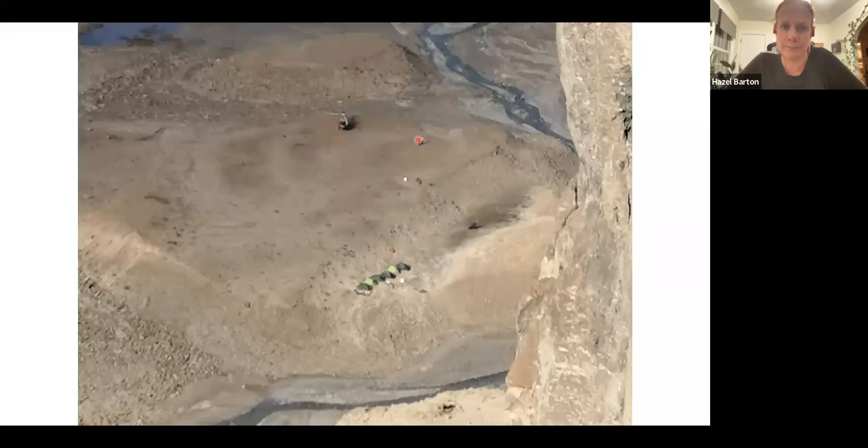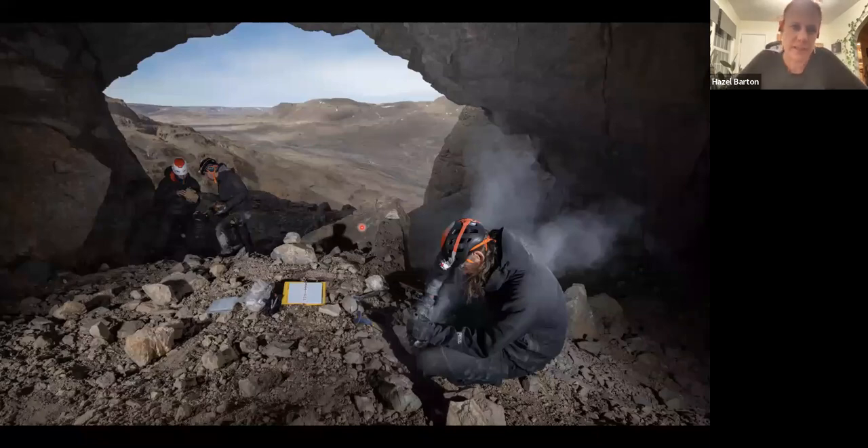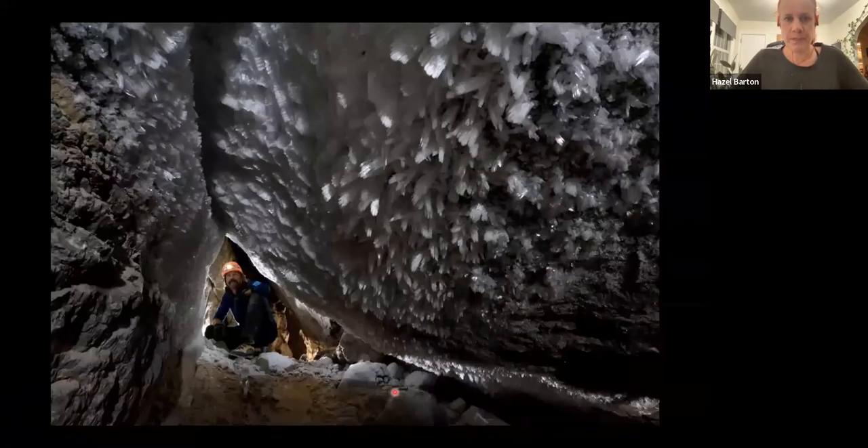Gina Mosley is a climate scientist at the University of Innsbruck — here she is with her graduate student collecting more flowstone from Crystal Palace, the cave where she found the original climate record. This is why it's called Crystal Palace: the cave is in permafrost, the rock is at minus nine degrees centigrade — about 24 degrees Fahrenheit — so when moisture blows in, it instantly freezes against the rock creating hoarfrost. These crystals look a few inches long here, but we saw hoarfrost crystals over a foot long. It's really spectacular.